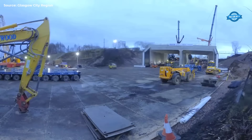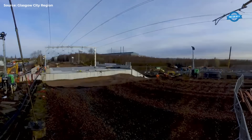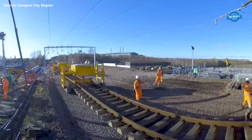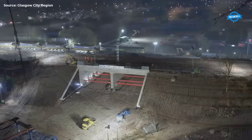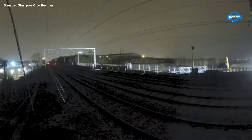Throughout the project, collaboration was key. Network Rail, Story Contracting, and North Lanarkshire Council worked hand-in-hand to overcome obstacles and deliver results. Counselor Paul Kelly expressed gratitude for the project's significance in advancing the area's redevelopment, highlighting the economic opportunities it would unlock. Jeremy Spence, Senior Program Manager for Network Rail, commended the dedication of all involved, emphasizing the months of meticulous planning that preceded the intensive nine-day construction phase.